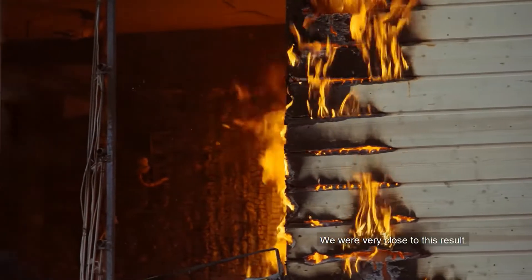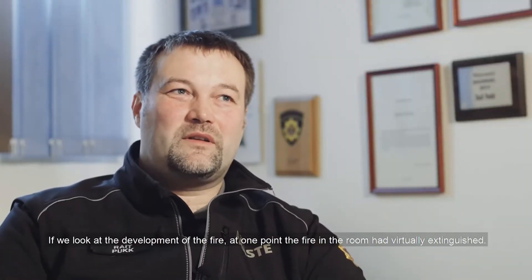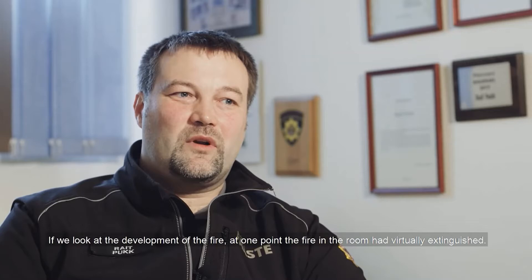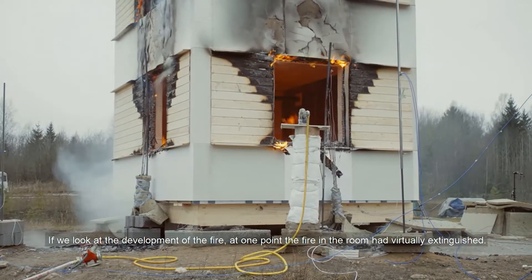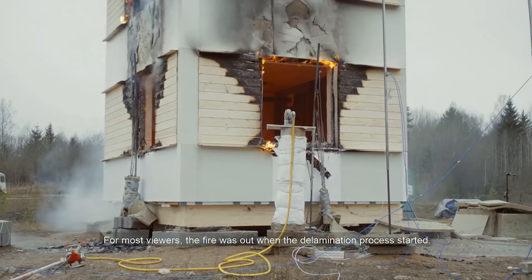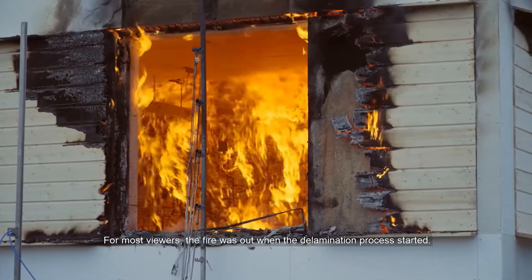We were in this case very close. We were strongly focused. But if we look at the objective of this test, the internal charring was the surface of the structure — that's where the CLT panel came into play.